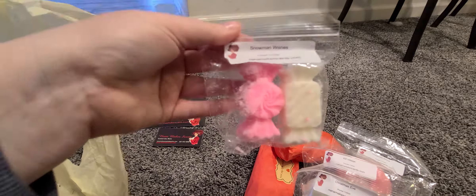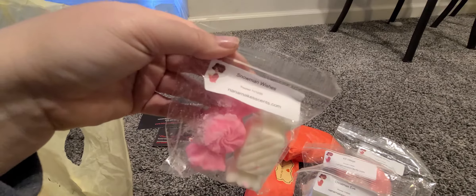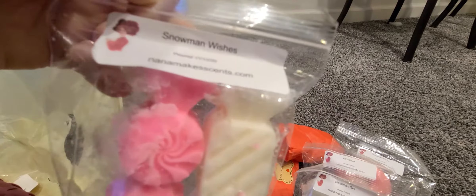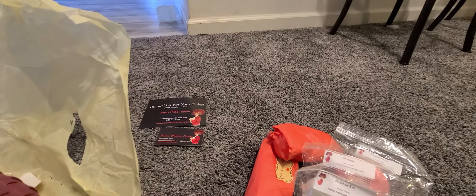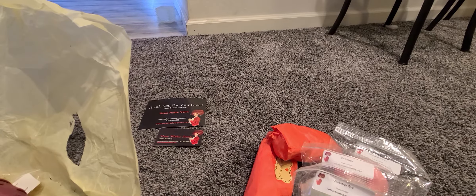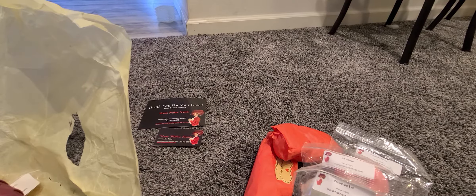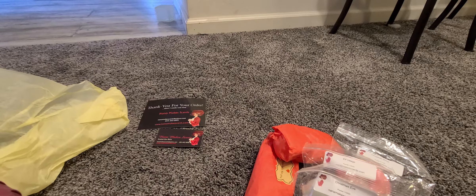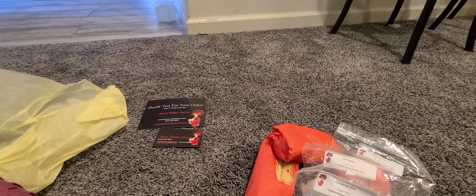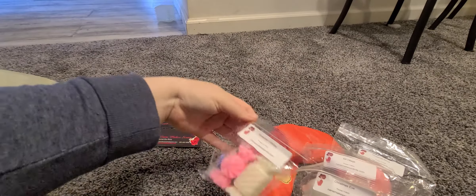I also got Snowman Wishes. The lighting is pretty crappy so the camera won't focus. This one smells kind of citrusy, creamy, sweet, with a little bit of peppermint. I said 'Christmas Wishes' but this is Snowman Wishes — not sure if I said that wrong.